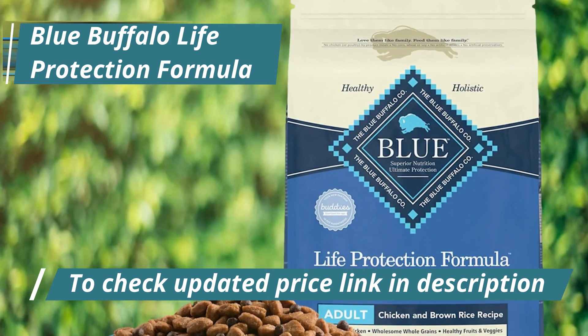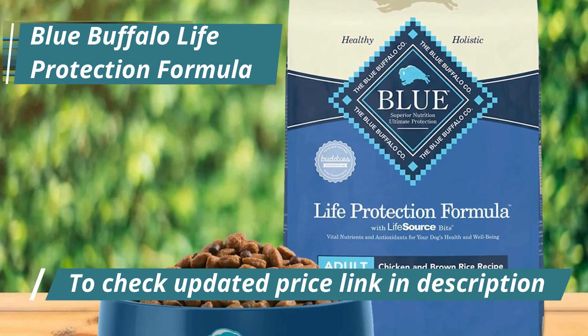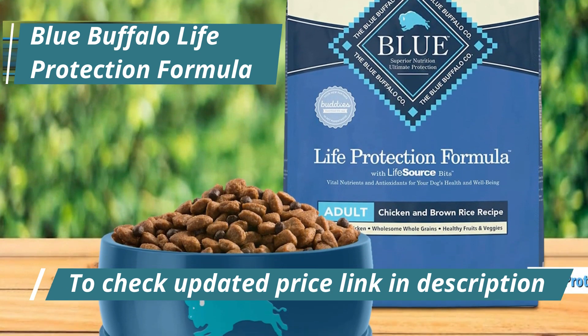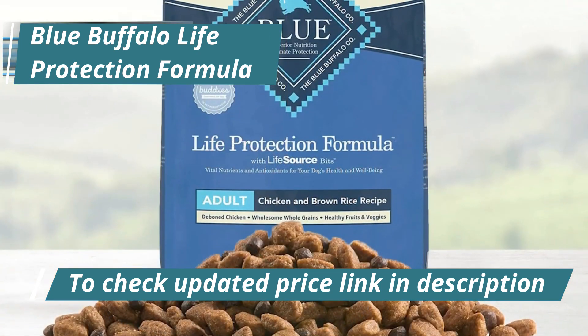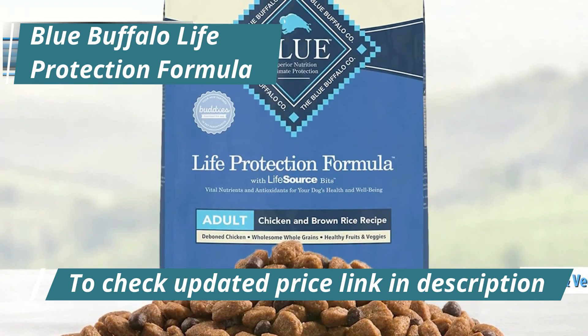At the forefront of Blue Buffalo's ingredient list is always real meat, offering premium chicken protein to foster and sustain muscle health. Additionally, the recipes are enriched with wholesome grains, fresh vegetables, and fruit.